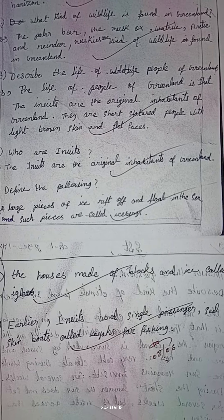Question number four: Who are Inuits? The Inuits are the original inhabitants of Greenland. Question number five: Define the following. Iceberg: A large piece of ice rift off and floating in the sea — such pieces are called icebergs.